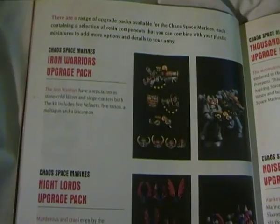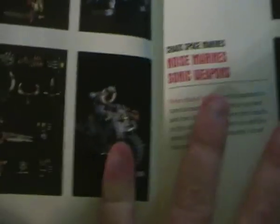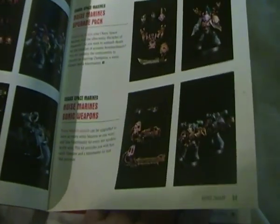We've got all the upgrade packs for Iron Warriors and Night Lords. Chaos bike pack — I like the look of the sword on it if you can see it. And offerings for Emperor's Children and Sons of Noise Marines.